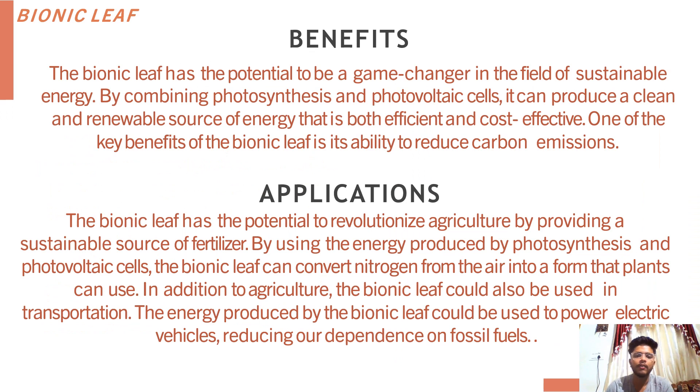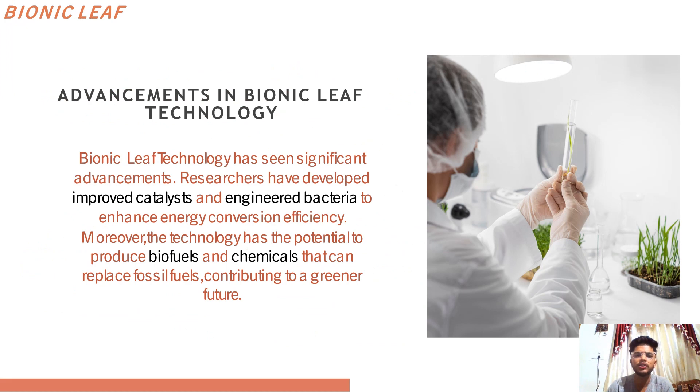Moving on to benefits and applications of bionic leaf. The bionic leaf offers several advantages over traditional energy sources. First and foremost, it is incredibly efficient, with the ability to convert sunlight into fuel at an unprecedented rate, giving it the potential to provide a virtually limitless source of clean energy. The bionic leaf is also highly sustainable and is considered a game changer. It has the potential to revitalize agriculture by providing a sustainable source of fertilizer — by producing ammonia from nitrogen in the air, it can fertilize crops without the need for harmful chemicals. This not only benefits the environment but also helps farmers save money on expensive fertilizers. It is also used in space exploration.